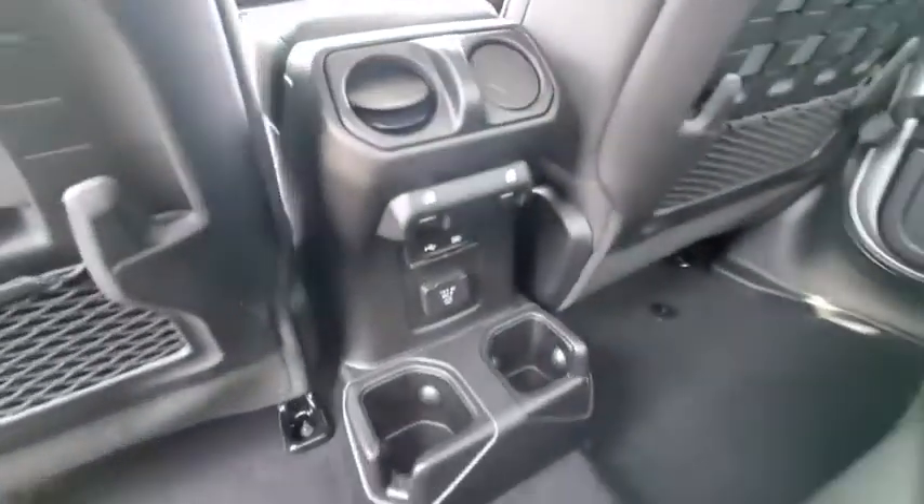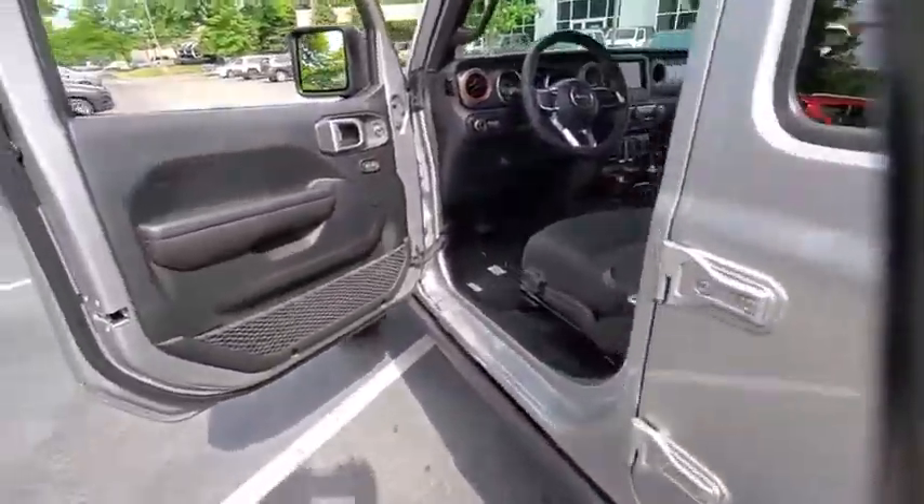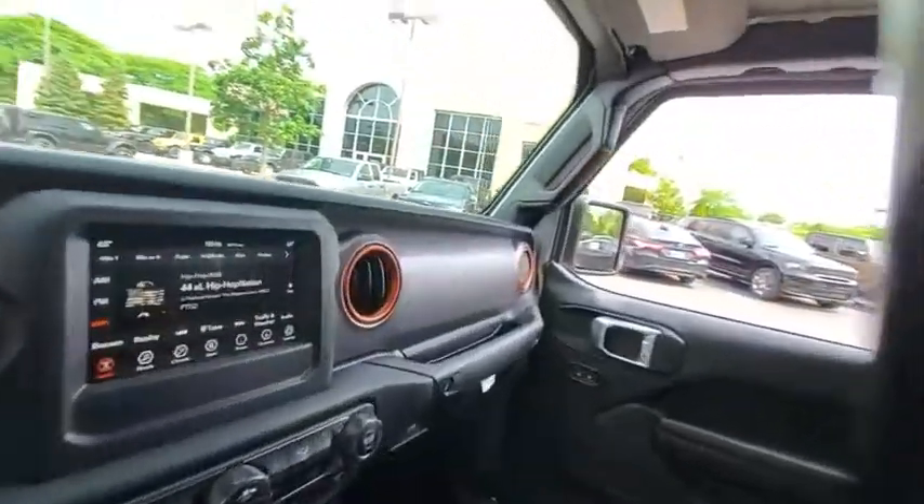Power windows, electronic stability control, trip computer, security system, tachometer, brake assist, remote keyless entry, panic alarm, front reading lamps.